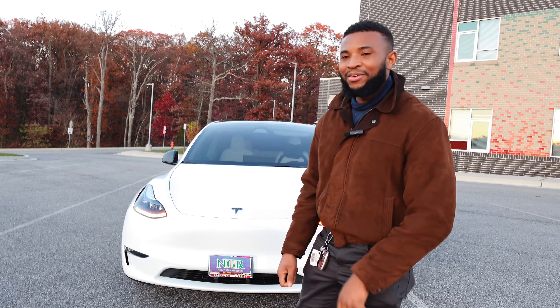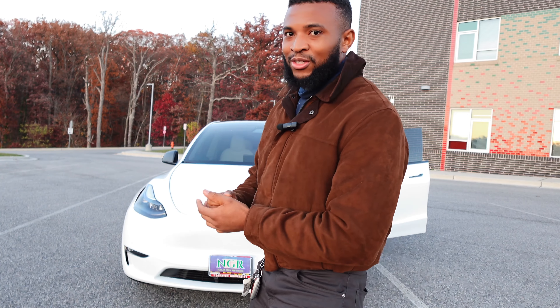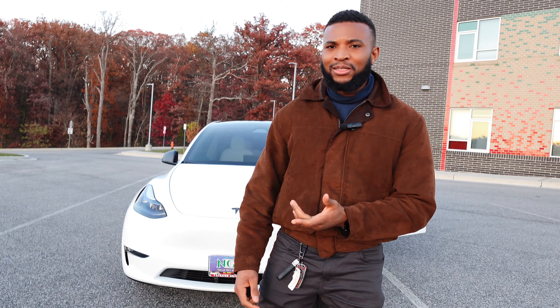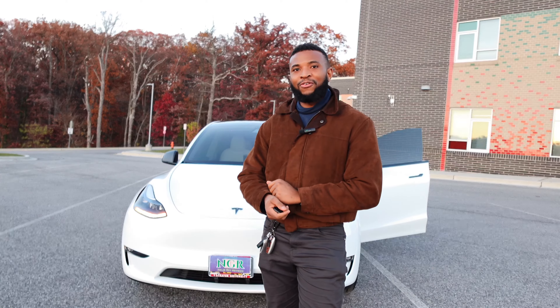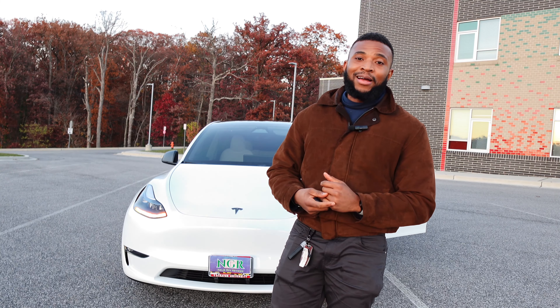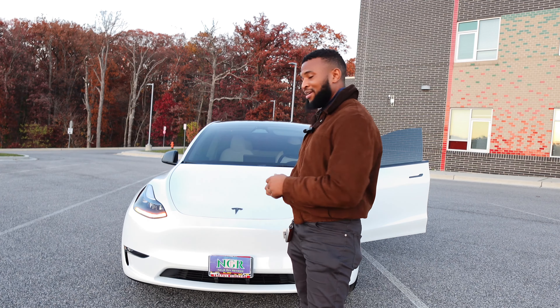Hey guys, welcome to Niger Guy Reviews. Today we have a 2023 Tesla Model Y — this is the dual motor version and it's pretty quick. I'm gonna give you a quick in-depth review of this vehicle; we're gonna see the inside, the outside, what's powering this thing, and of course the big question: if you're in the market for an electric crossover, should you be considering this Model Y? That's what we're here to find out.